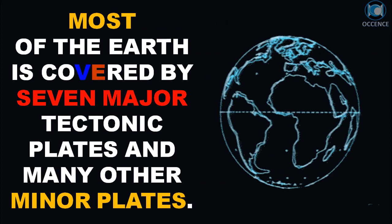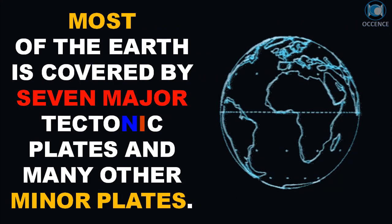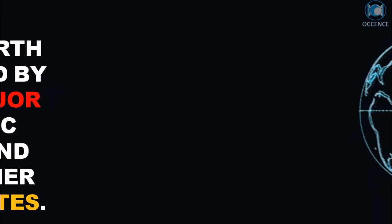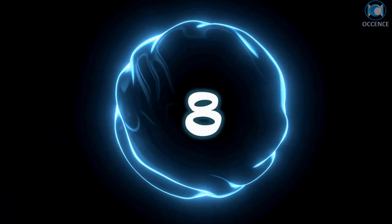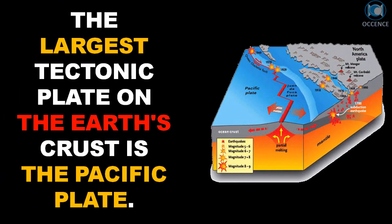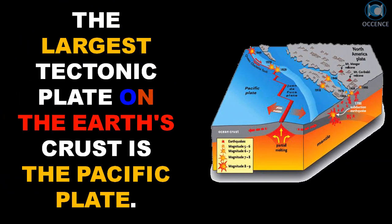Most of the Earth is covered by seven major tectonic plates and many other minor plates. The largest tectonic plate on the Earth's crust is the Pacific plate.